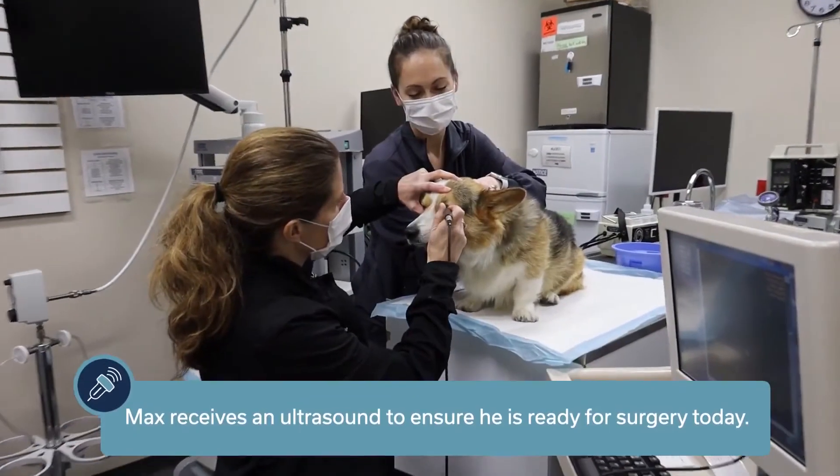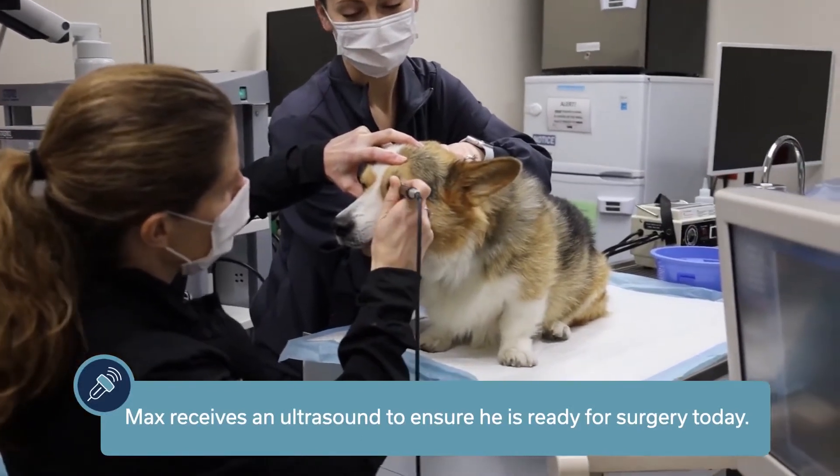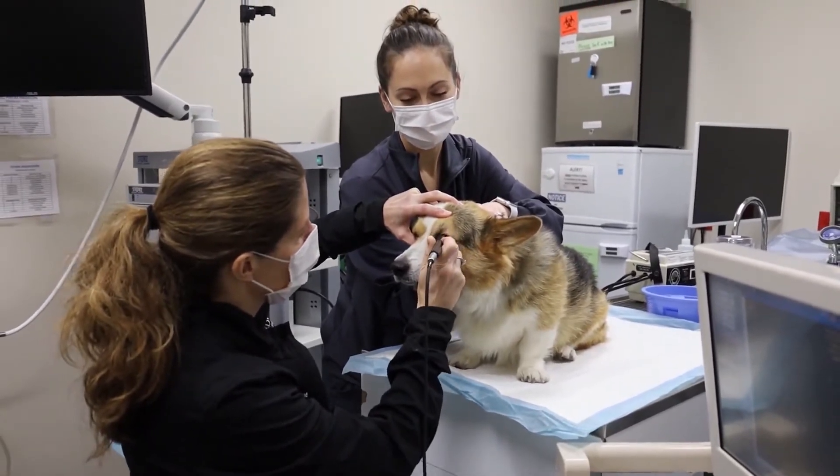Right now I'm ultrasounding Max's eye just to look to see if he has a retinal detachment, and to look at the size, shape, and position of his lens to be sure that he's a good candidate for surgery.